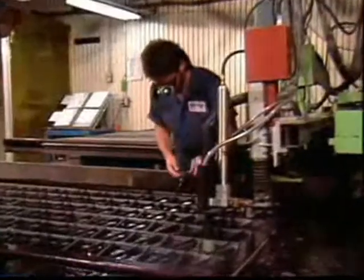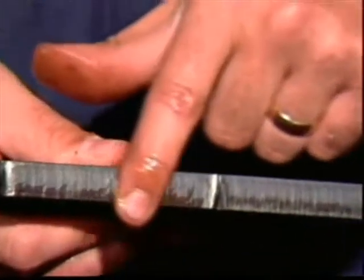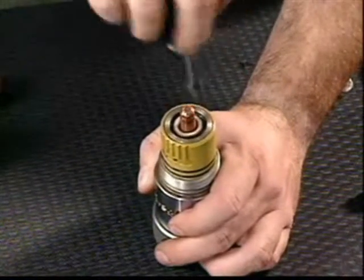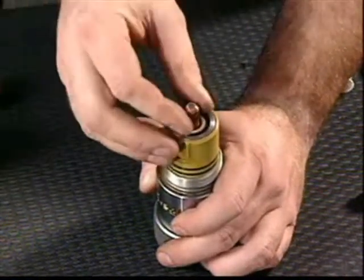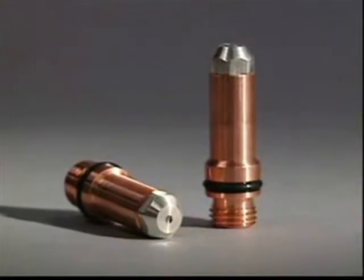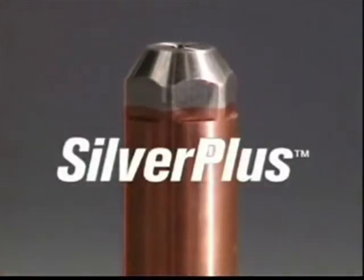Also critical, of course, are the quality requirements of the user. Because it is virtually impossible to predict nozzle and electrode wear rates for specific applications, we must speak in terms of average life. Tests have shown that Hypertherm long life can achieve electrode life four to six times longer than standard oxygen plasma cutting systems, an advantage that is even greater on long life systems using Hypertherm's new silver plus electrode.